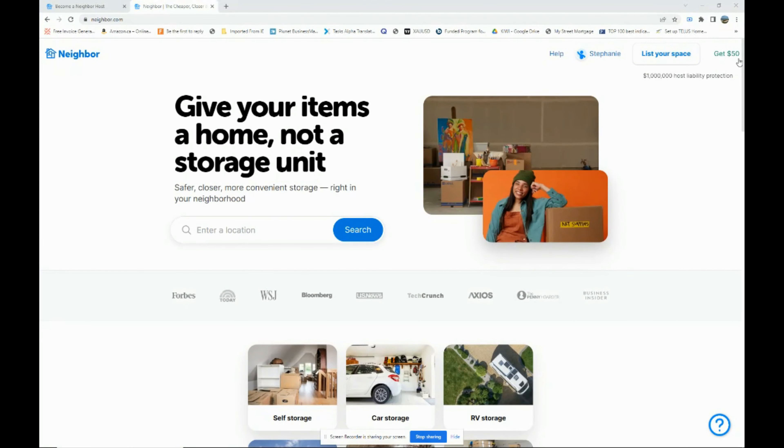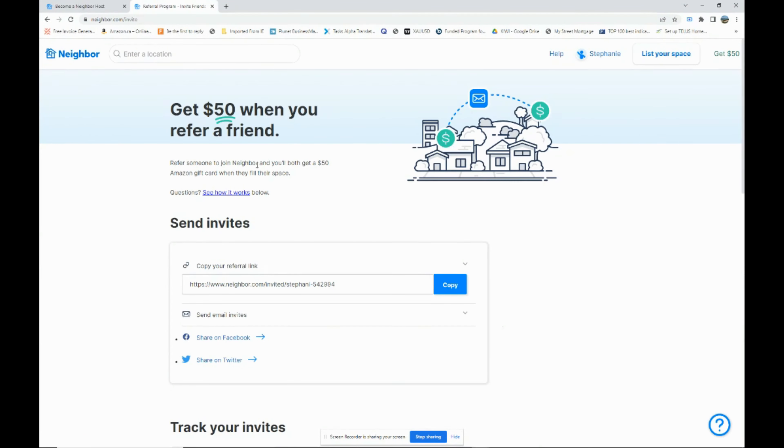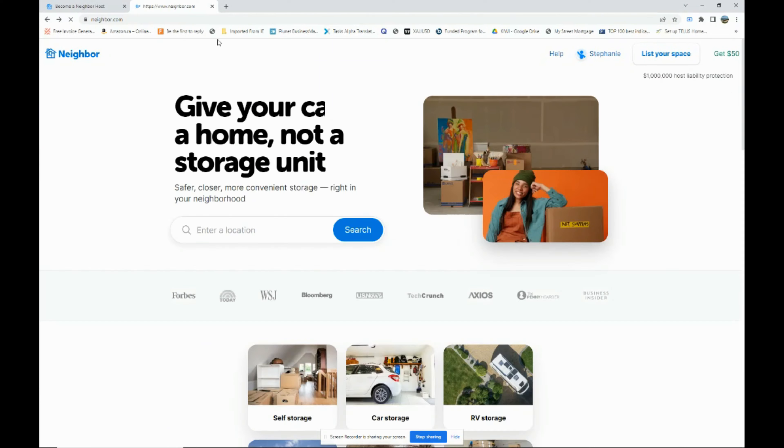If you don't have an account, you can use the link below this video and you'll receive $50 just by signing up. If you rent out one of your spaces or use the website, you'll get $50 and I will get $50 — that's the affiliate program they have. You can refer people too, and both you and the person who signs up get $50 as an Amazon gift card.